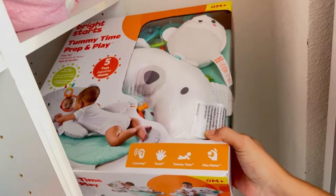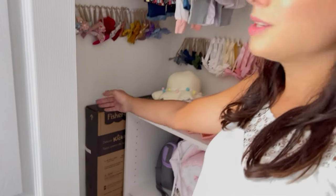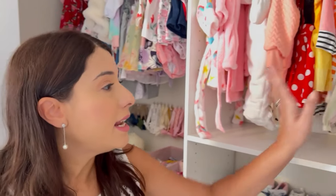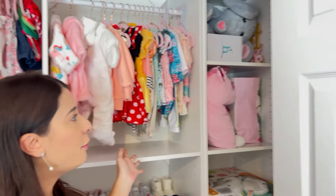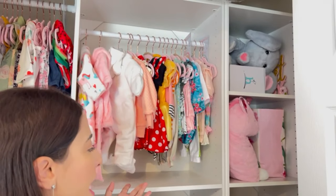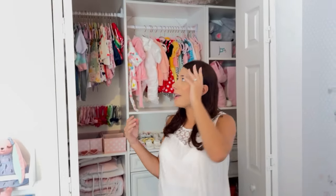In here I have a tummy time mat we got at the baby shower. On this side I have the play mat still in the box, and then a baby pillow and a baby elephant. All this stuff I kind of organized here — I'm not sure it's the best way, they were still in packages, so if you guys have suggestions of how I can make this better, let me know.